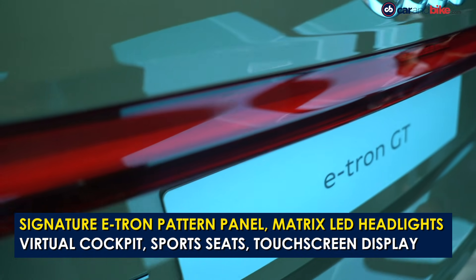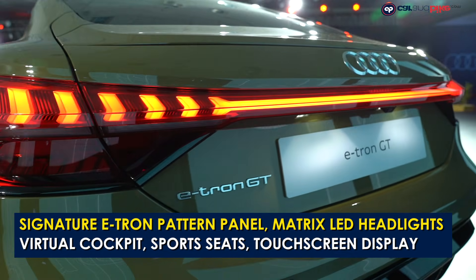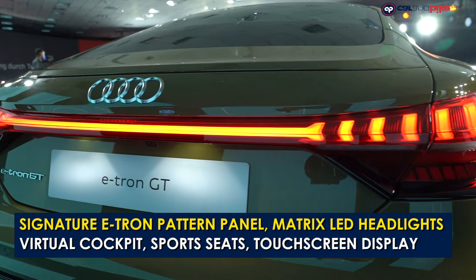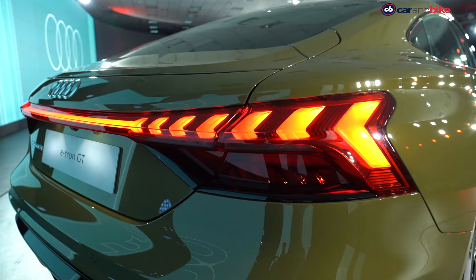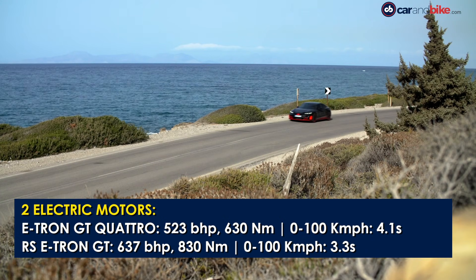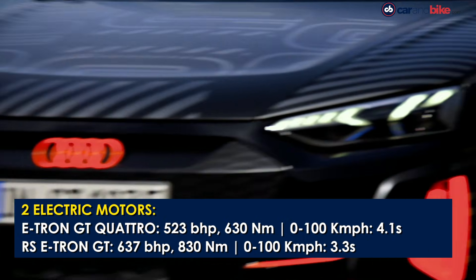Power on the e-tron GT comes from two electric motors, one on each axle, paired with a two-speed transmission and electric all-wheel drive. The standard e-tron GT Quattro produces 523 bhp and 630 Nm of peak torque, while the RS e-tron GT gets an output of 637 bhp and 830 Nm of peak torque.